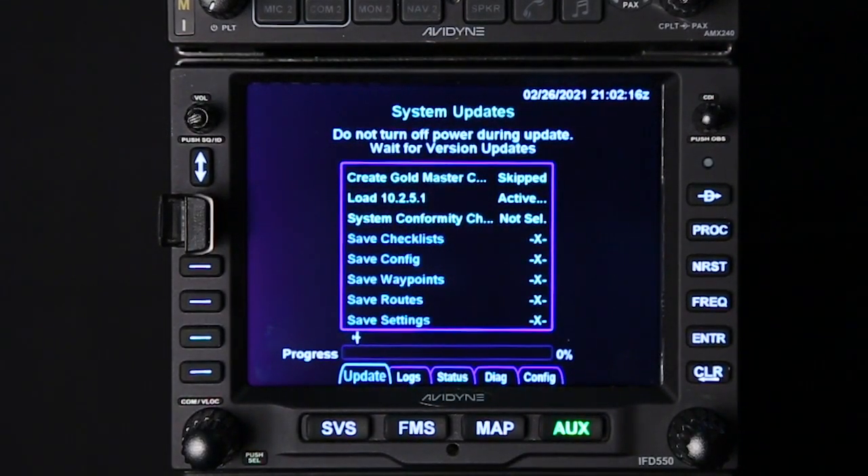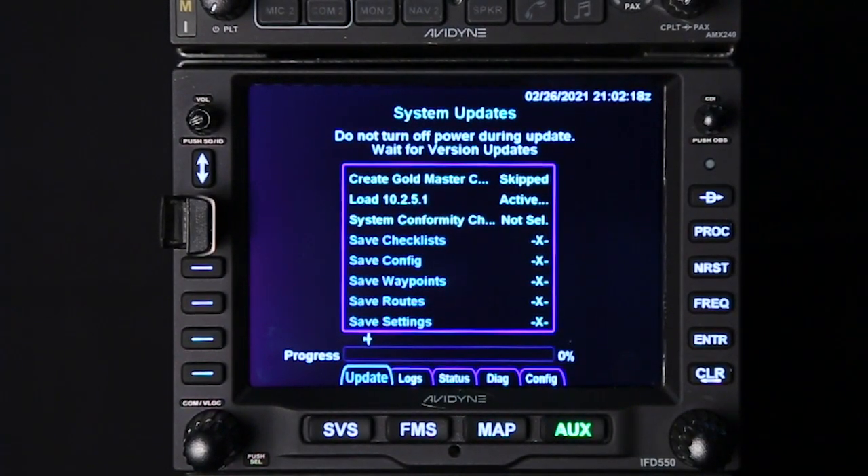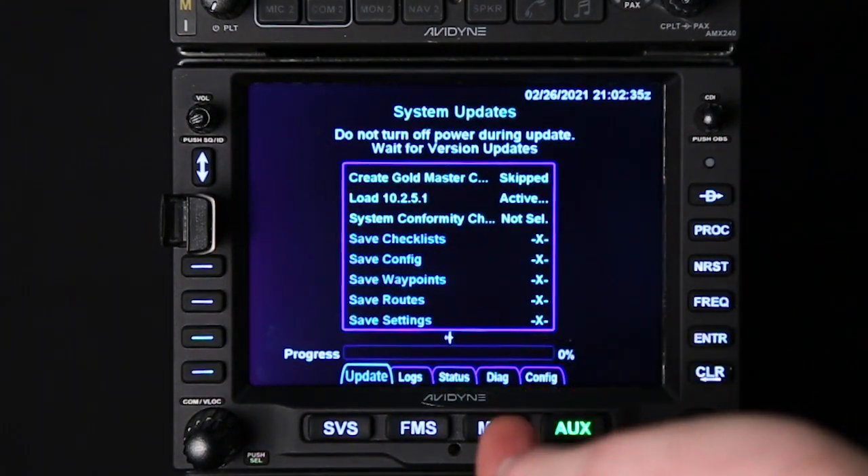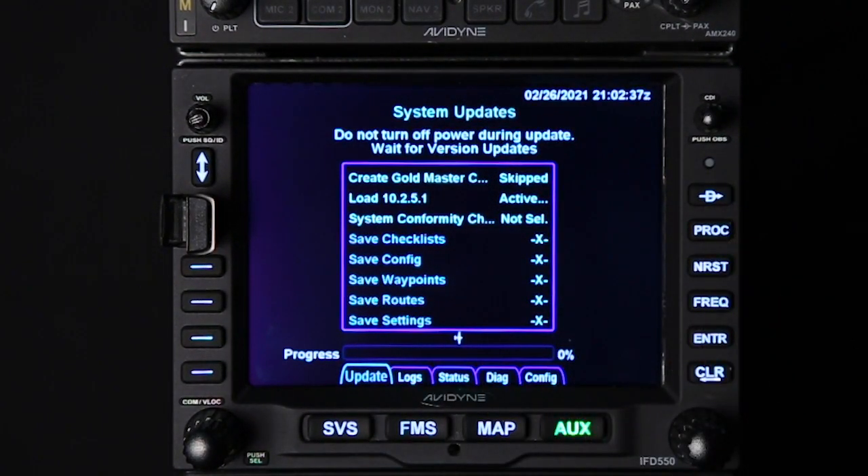We see here it's booted up into maintenance mode. I've got the run-once file, which means it's loading the software automatically. As you can see, the airplane's moving across and you're going to see your progress bar moving up as well. So what we're going to do now is pause the video — this is what takes a while — and we'll come back once we get closer to being done.